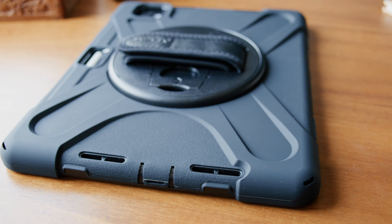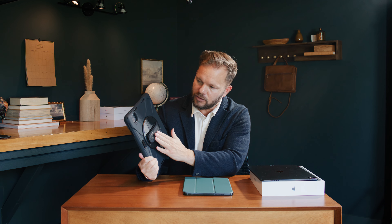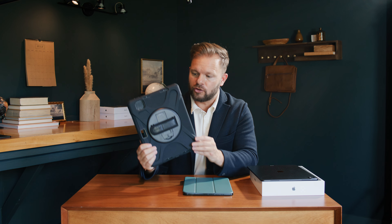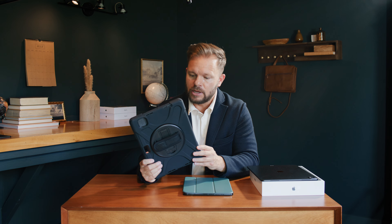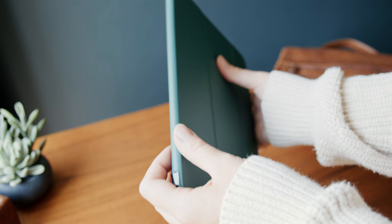Today in this product reveal, we're looking at a few cases from Sahara that are offered for those new iPad Pros from 2024 — the 13 inch and the 11 inch. The corners are protected, there's a hand strap. This would be great for anybody that's outdoors, construction workers, somebody just in need of a durable case.